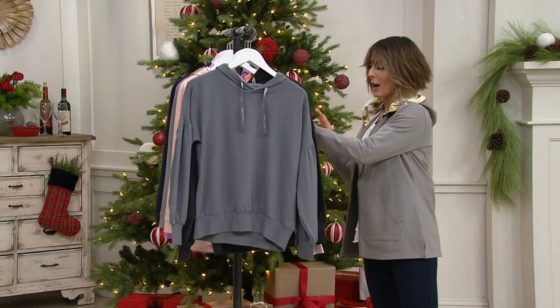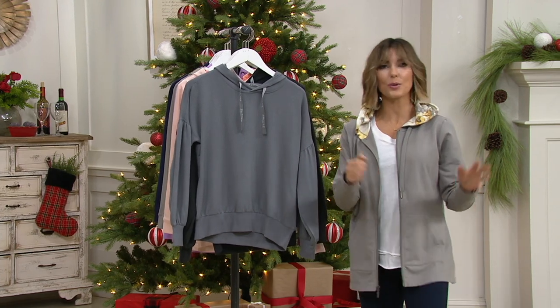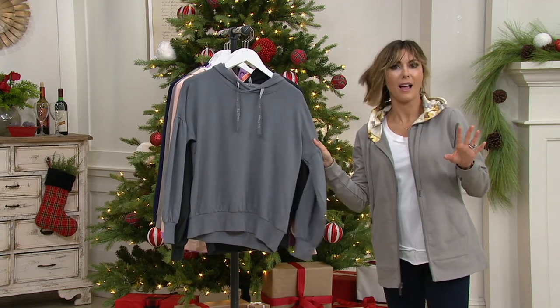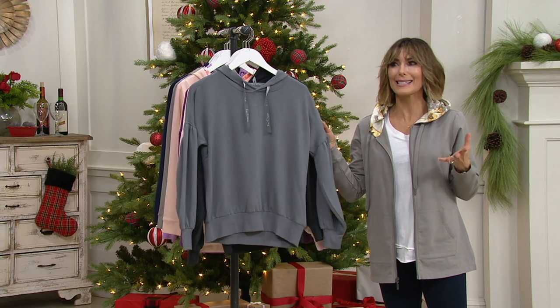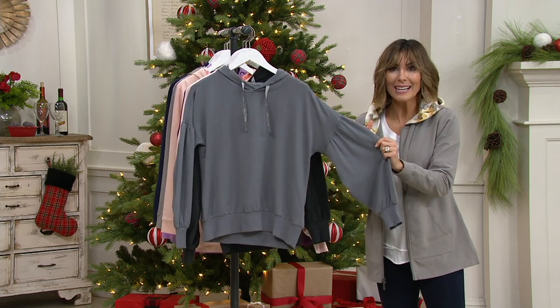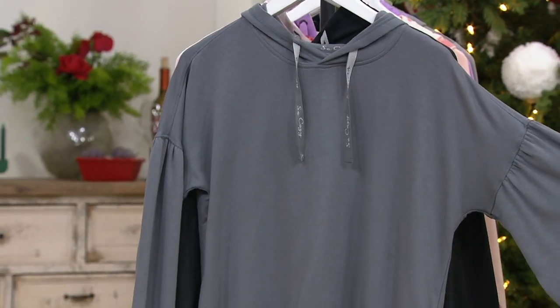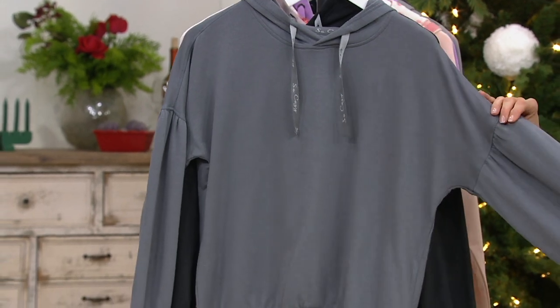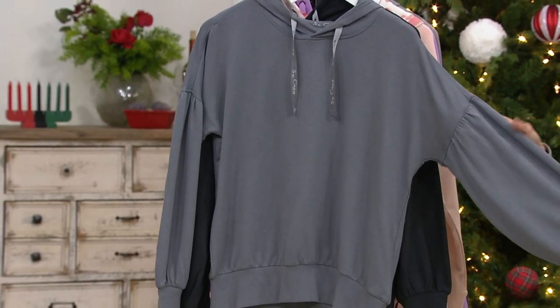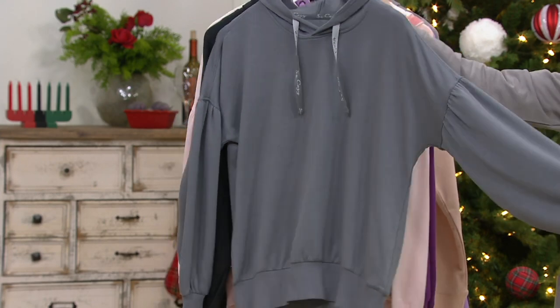So I go to what's called the Show Rack, and I'm looking at everything, ooh and aahing over the Today's Special Value, choosing my Spanx color, and I went — that's the Hanes? That's the $18 item? You've got to be kidding me! This is so soft, so in style, and so affordable. It's from Hanes Comfort. It's a French Terry lantern sleeve pullover hoodie.